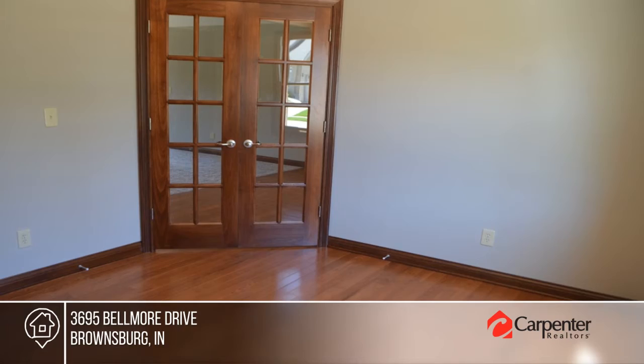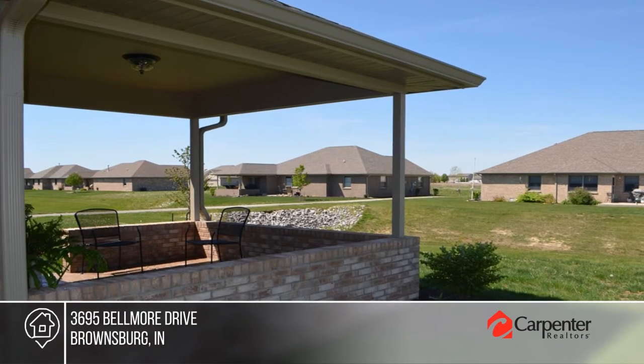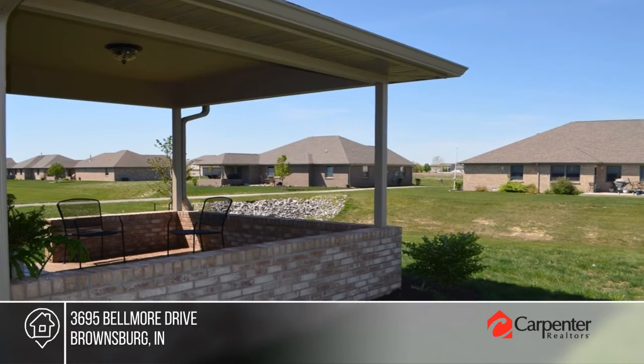The pictures are sample pictures of a home of similar size and construction. Check construction status prior to showing with Jamie Hall.